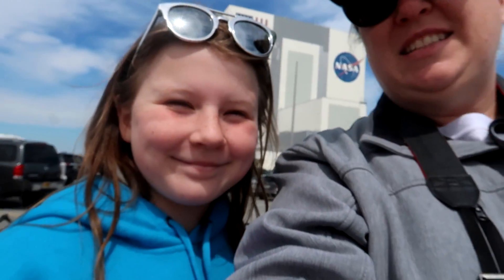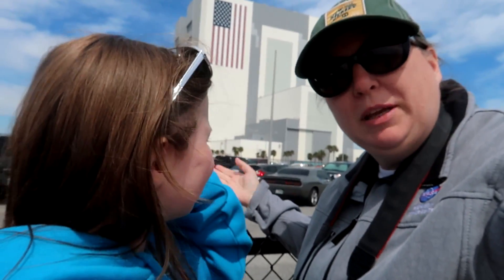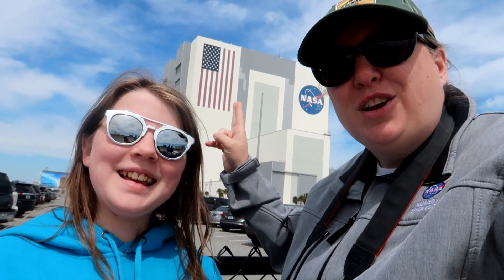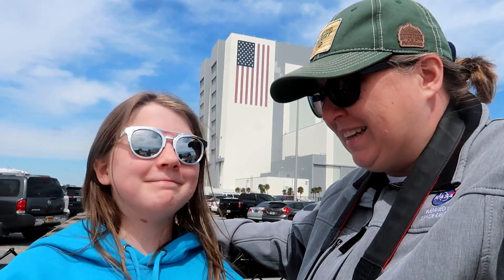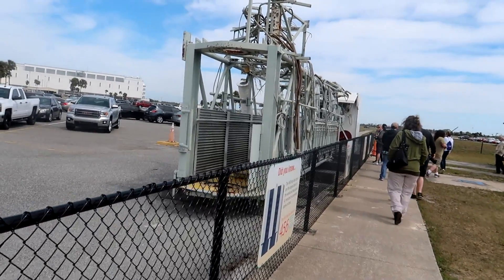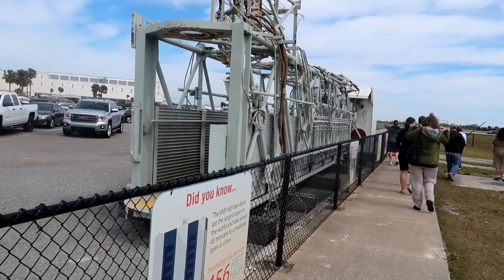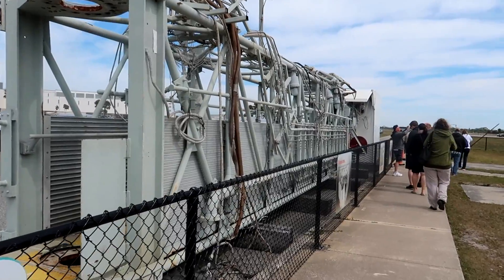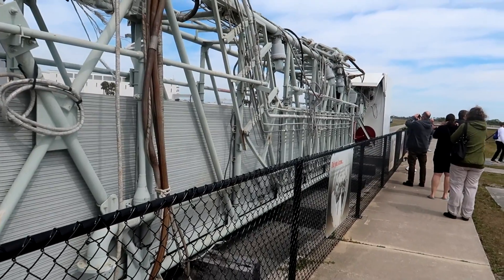We did it! That's the Vehicle Assembly Building right behind us. The wind actually died down so you can probably hear me now — this is so exciting. They use over 600 gallons of paint just to paint that flag. Wow, that's amazing. I love it here. This is one of the actual arms that was used at 39B for the shuttle missions — this is what the astronauts actually walked down. This is the actual one. Neil Armstrong walked across this platform.